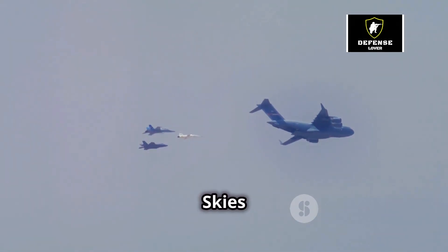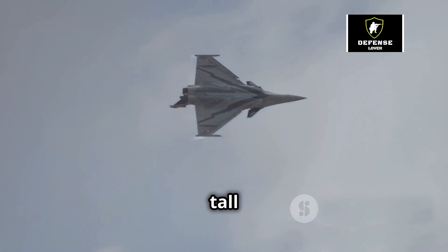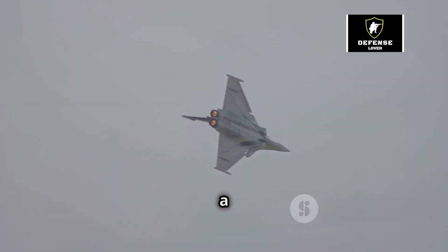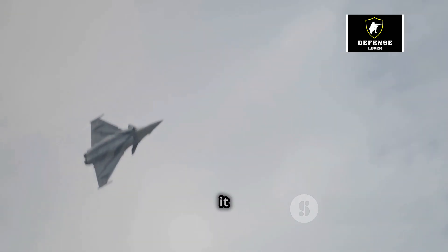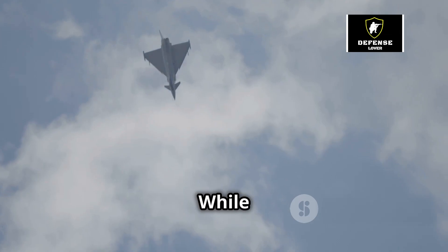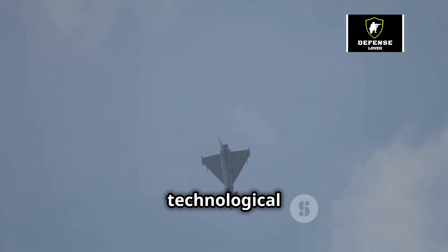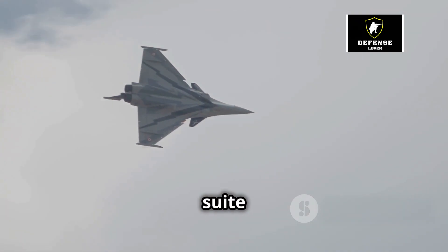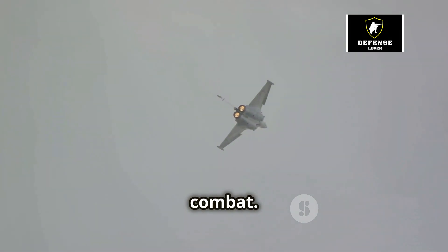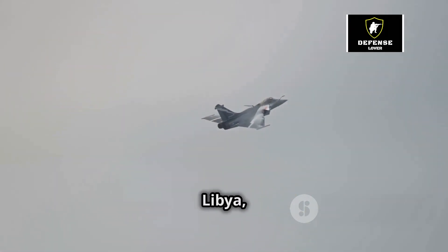The Dassault Rafale stands tall among the elite fighter jets of the world. Its advanced capabilities, versatility and proven track record have earned it a reputation as a true force to be reckoned with. But how does it stack up against other modern jets like the American F-35 or the Russian Su-57? While each aircraft has its own strengths and weaknesses, the Rafale holds its own in terms of agility, versatility and technological sophistication. Its advanced electronic warfare suite and ability to supercruise — sustain supersonic speeds without using afterburners — give it a significant edge in combat. The Rafale has demonstrated its capabilities in real-world operations, proving its worth in the skies over Libya, Syria and Mali.